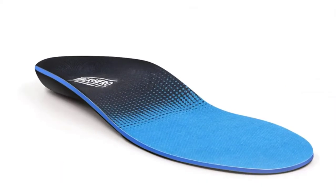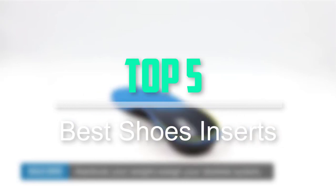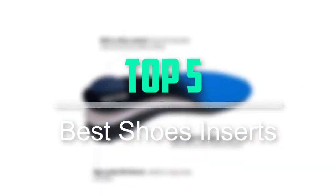Hello everyone, welcome back to our new video. In this video, I will give you more information about the top 5 best shoe inserts that are available on the market.